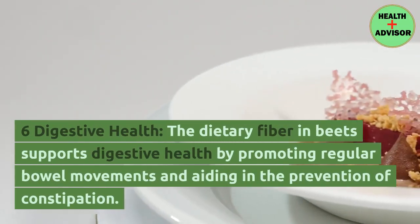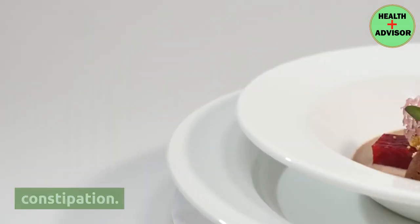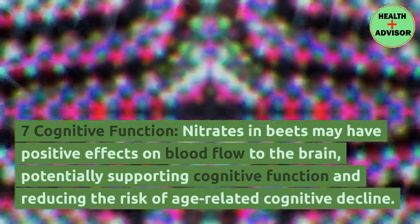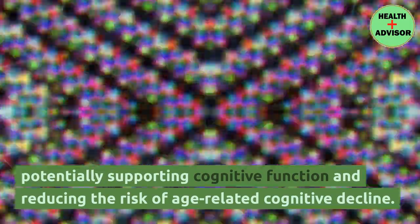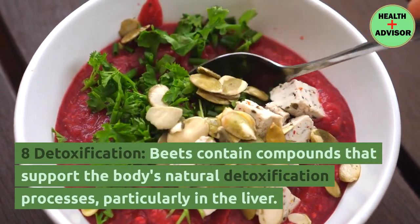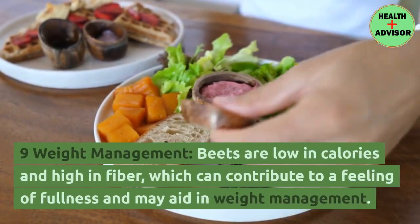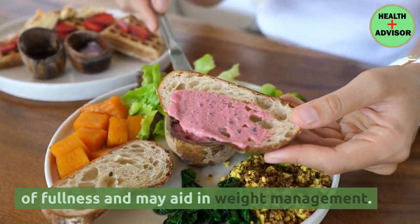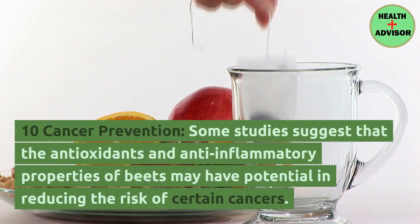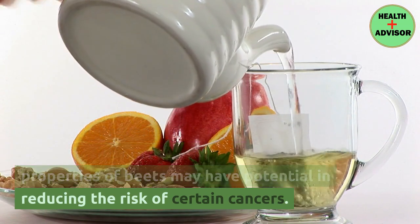Sixth, the dietary fiber in beets supports digestive health by promoting regular bowel movements and aiding in the prevention of constipation. Seventh, nitrates in beets may have positive effects on blood flow to the brain, potentially supporting cognitive function and reducing the risk of age-related cognitive decline. Eighth, beets contain compounds that support the body's natural detoxification processes, particularly in the liver. Ninth, beets are low in calories and high in fiber, which can contribute to a feeling of fullness and may aid in weight management. Tenth, some studies suggest that the antioxidants and anti-inflammatory properties of beets may have potential in reducing the risk of certain cancers.